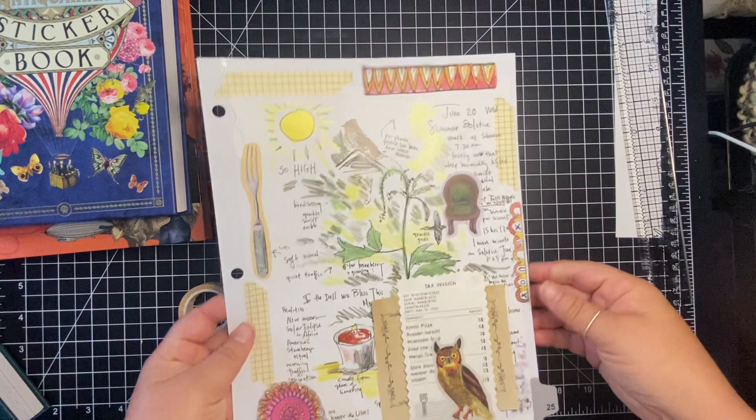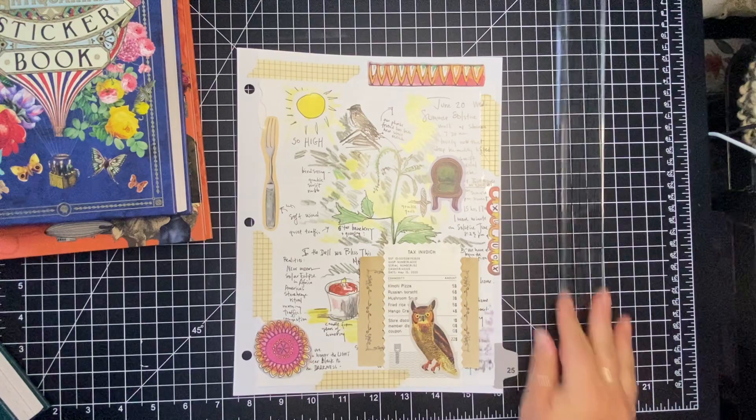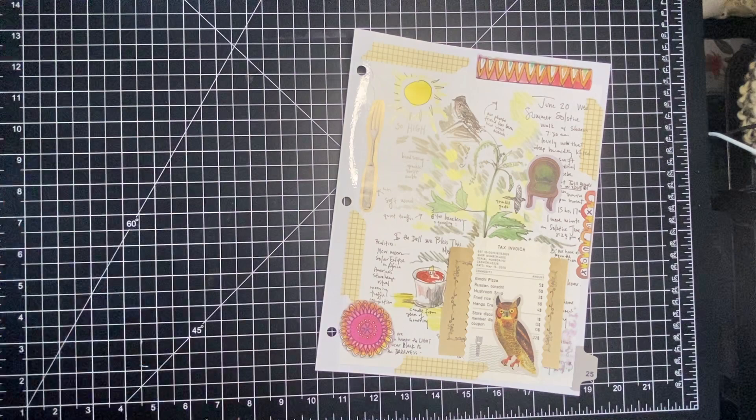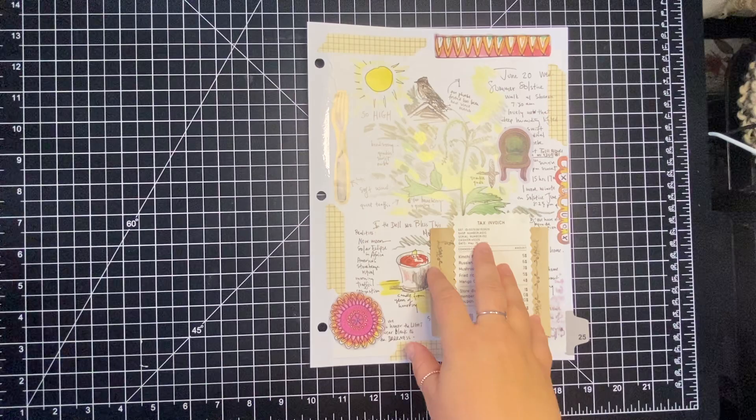That is week 25. It's so crazy to think we are almost halfway through the year and today is the first day of summer. I'm just getting closer to 37. All right, I'm just looking around to see what I have here that I could work on really quick.